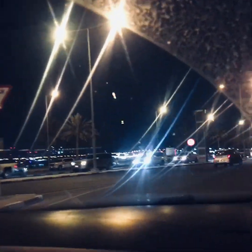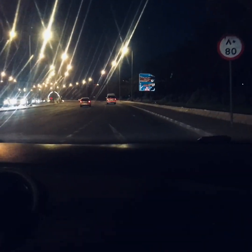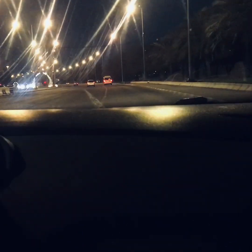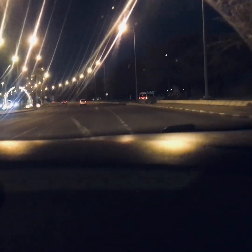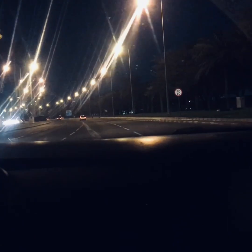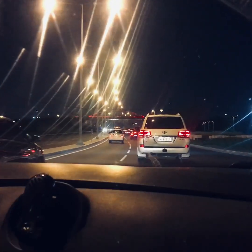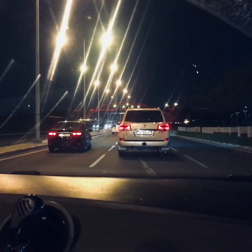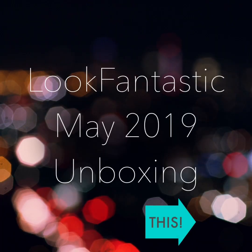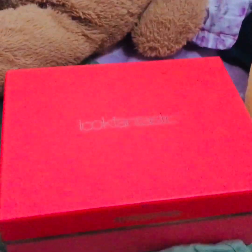I already collected my beauty belts from Look Fantastic and one item from eBay. This is the box of Look Fantastic Month of May.